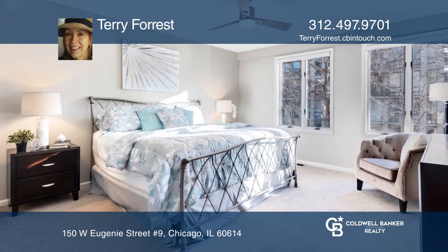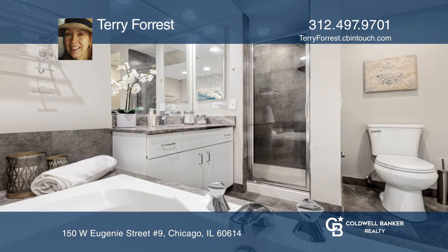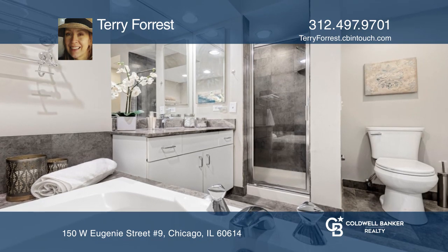The second level features two bedrooms and two bathrooms, including a primary en-suite with a jacuzzi tub.